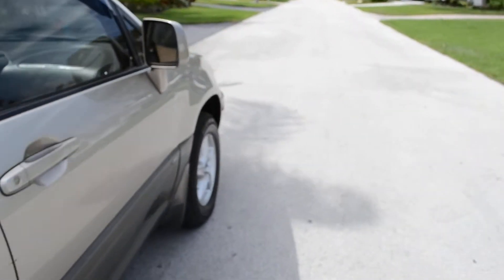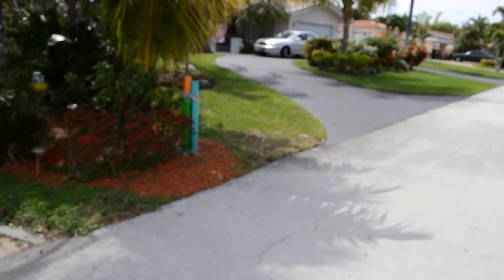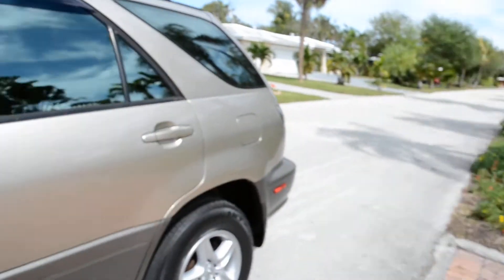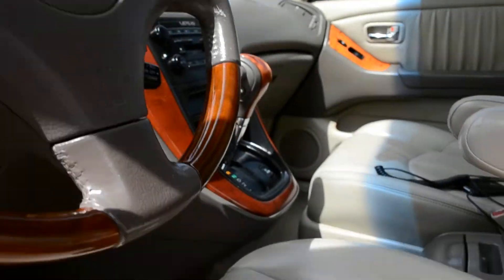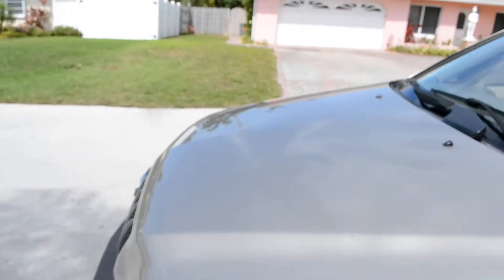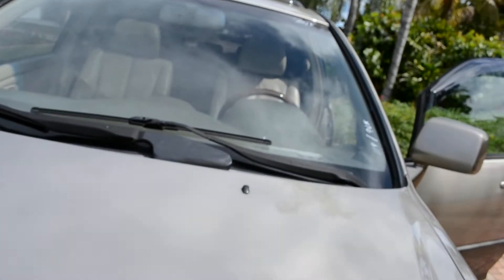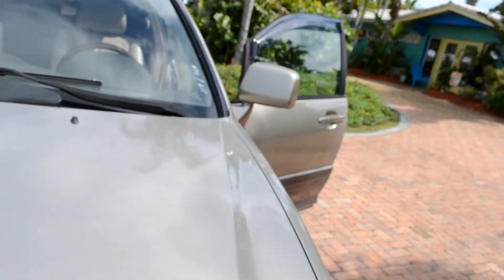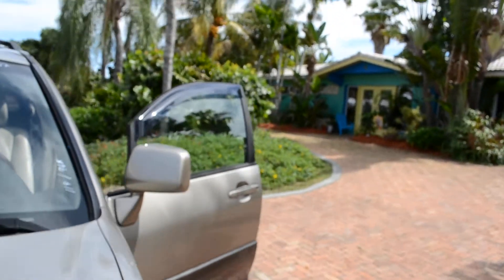We'll go ahead and take it for a test drive and that will be the end of our video. If you like the vehicle and you want to get more updates, please subscribe to our Anderson0322 channel. If you don't like this car, maybe there'll be something in the future you do like, because we sell to the public at wholesale prices.